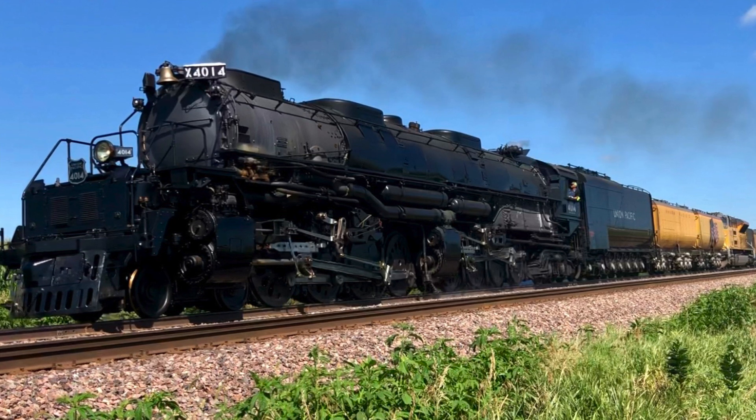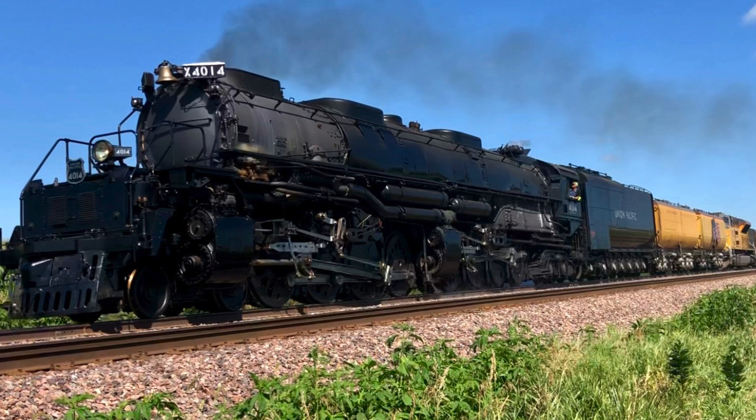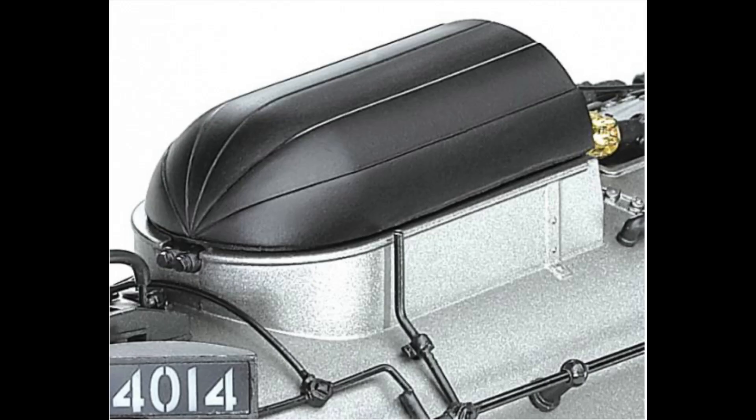In today's video we're going to show you a device that's on the Big Boy that shows how she was one of the pinnacles of modern steam technology being delivered in the 1940s. We're going to focus on the stack hood that is on the Big Boy, which covers the dual stacks of the locomotive when it goes through tunnels.